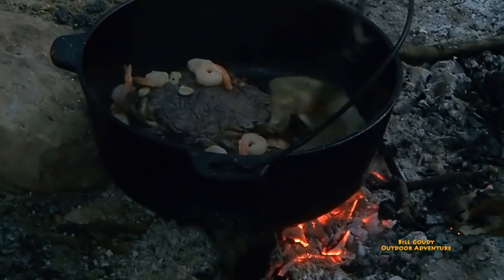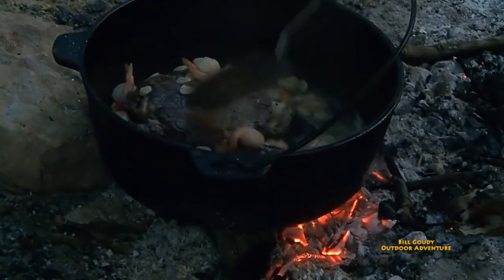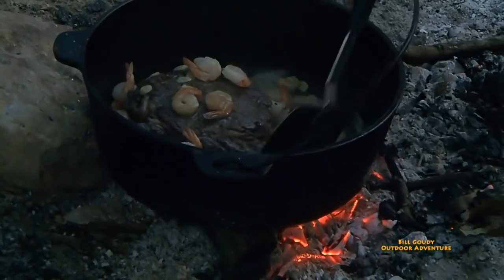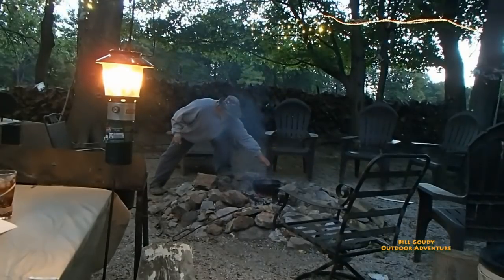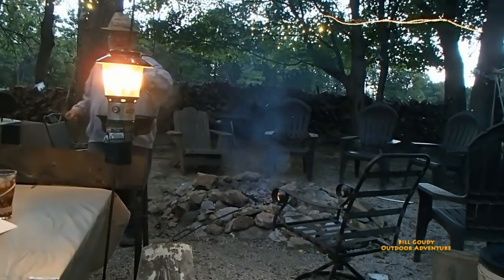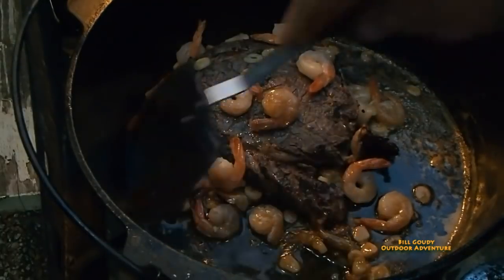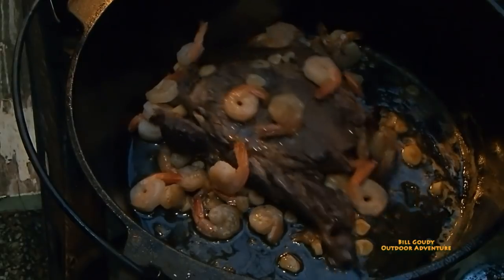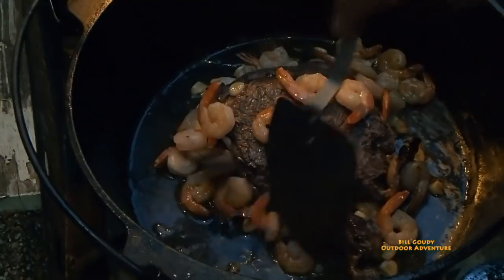Oh, that is looking good. Isn't that all that buttery garlicky goodness? Look at that buttery, garlicky, shrimpy goodness.